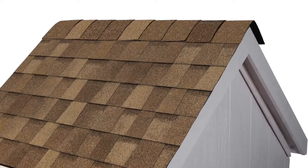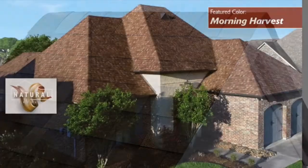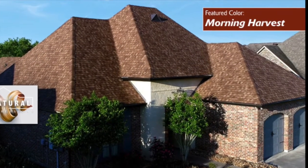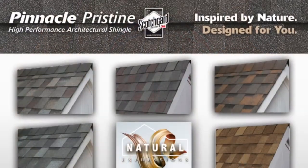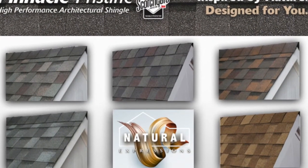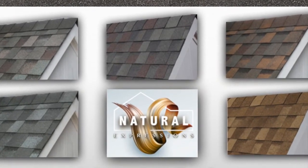Finally, we round out the five colors here with our Morning Harvest. Just like you said, it's inspired by the desert color family. To recap: Morning Harvest, Summer Storm, Majestic Shake, Copper Canyon, Coastal Granite — five beautiful designer colors under the name Natural Expressions in the Pinnacle Pristine product line.